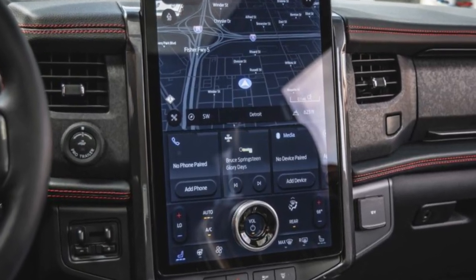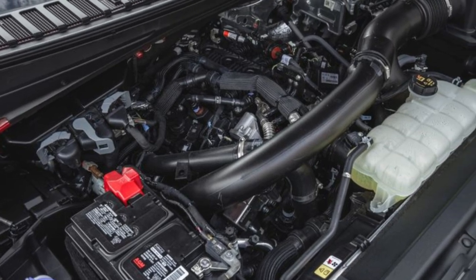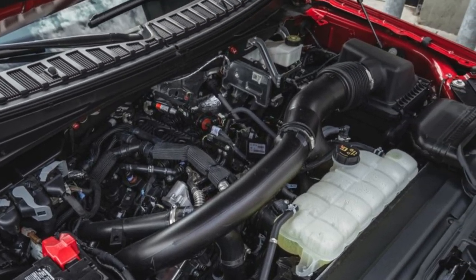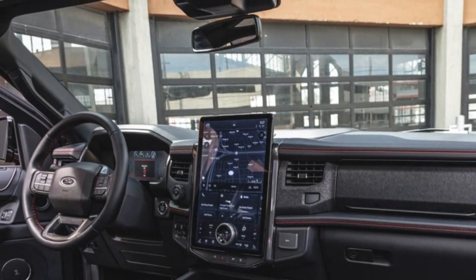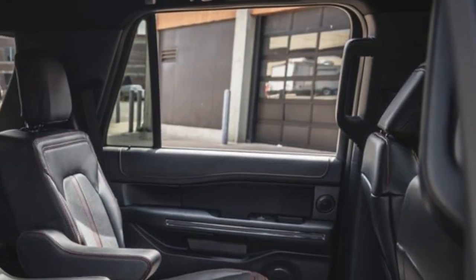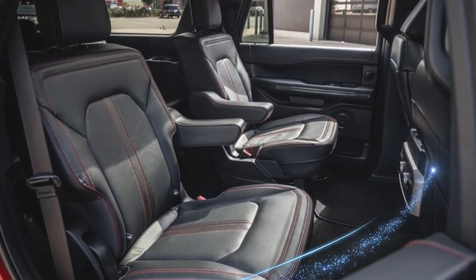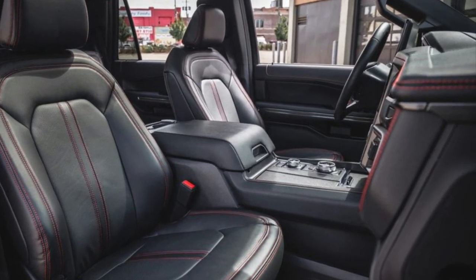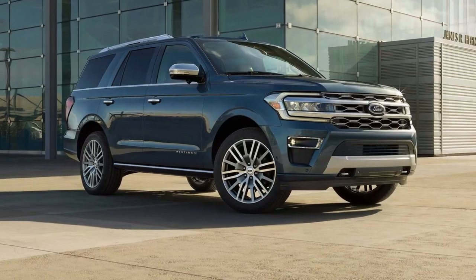A 12-inch touchscreen is standard, and there are lots of physical knobs and buttons in the center console so reaching to make adjustments shouldn't be too difficult. Helpful standard safety features include blind spot monitoring, rear cross-traffic alert, and forward automatic emergency braking. If the budget allows, shorter drivers might want to upgrade to get parallel and perpendicular park assist.